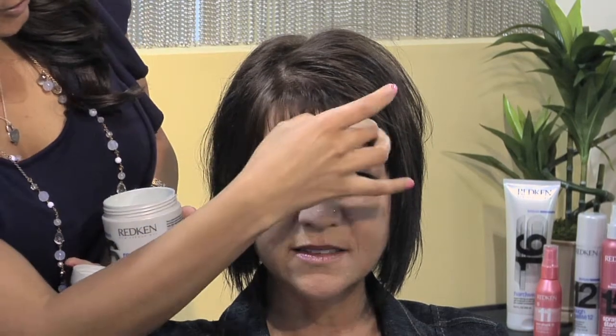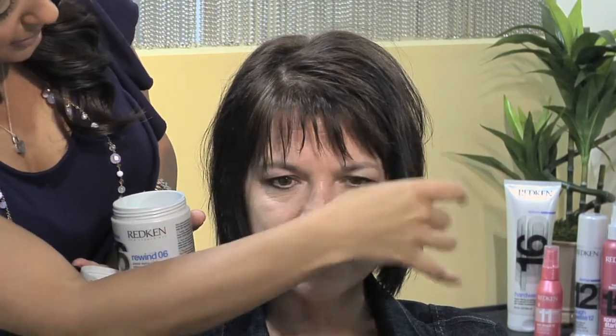If you'd like this style of fringe, you can ask your stylist for plenty of texture during the haircut. To style this bang, use a texturizing paste or product, and apply it directly to the ends of hair. This will create the choppy textured look you're trying to achieve.